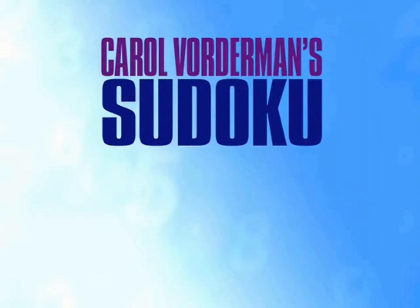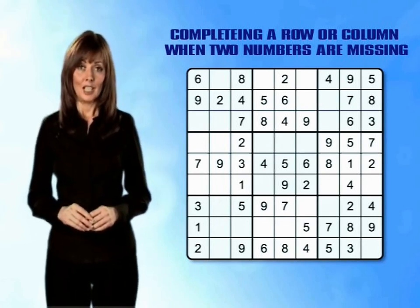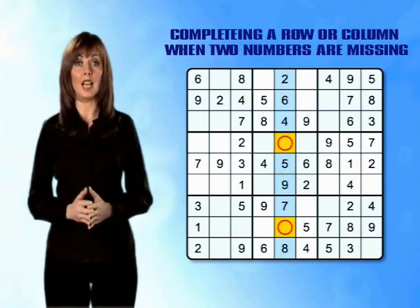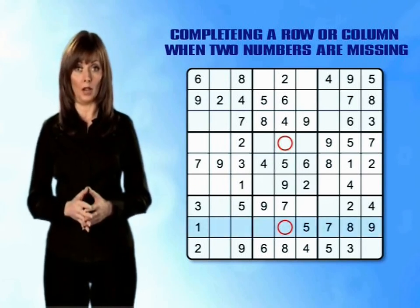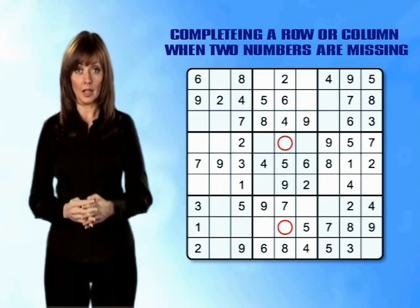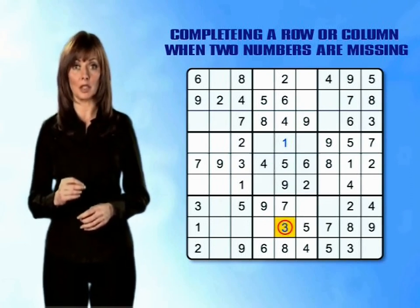Medium puzzle tip 3: completing a row or column when two numbers are missing. How do you complete a row or column when there are two missing numbers? Looking at column 5 of this grid, we can see that there are two missing numbers, and counting up from 1 to 9 shows us that those numbers must be 1 and 3. If we now look along row 8, we can see that there is already a 1 in column 1 — we definitely can't have two 1s in one row — so by a process of elimination, we know that the 1 must go in the other available box in column 5. And that means number 3 goes into the only empty box left in the column.